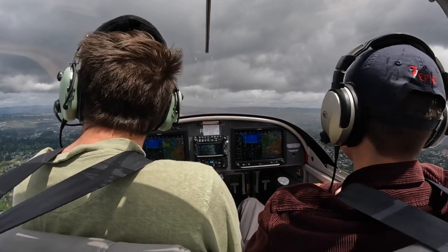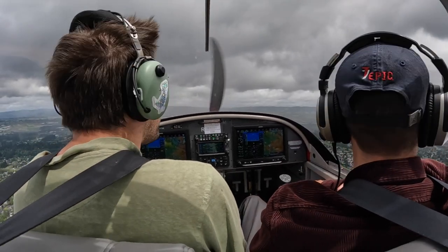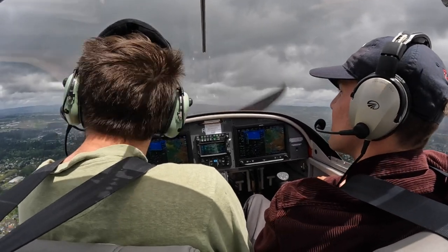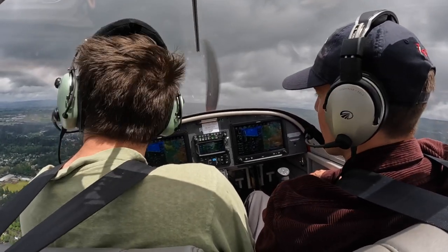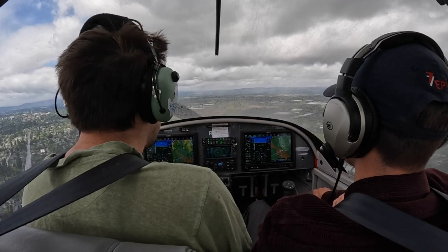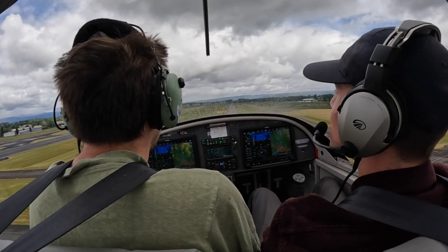Tower advises: 317V Alpha, there's an area of moderate precipitation at 12 o'clock, extends for about 3 miles, just past the airport. Instructor coaches the student: Do you need to respond to that? You need to say 'copy that 317V Alpha.' Student responds: Copy that, 317V Alpha. Instructor confirms: There we go.